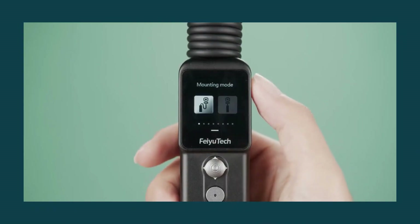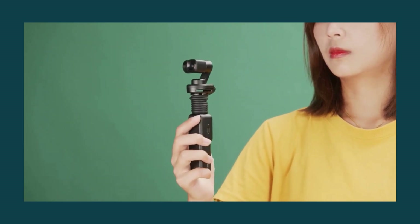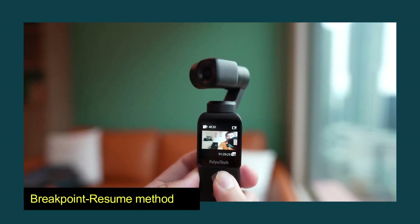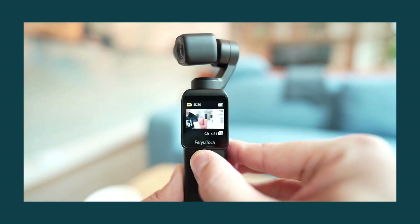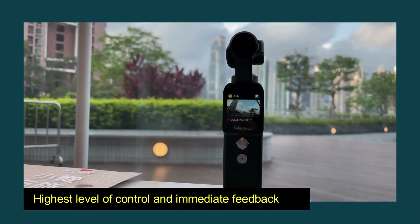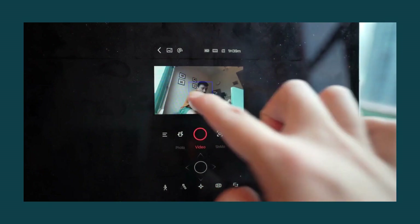The controls for your camera are ideally placed in the palm of your hand thanks to the Pocket 2S. You can achieve a steady and clear shot even while moving at a rapid pace. You can momentarily halt the recording process using the Breakpoint Resume method and then pick up where you left off. Simply begin filming, stop the video when necessary, and start it back up. This provides you with the highest level of control and immediate feedback, in addition to saving you time when editing.